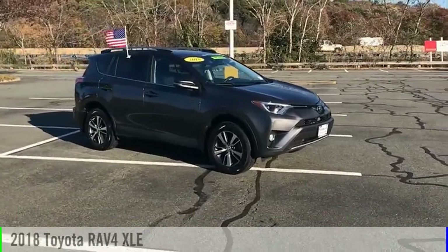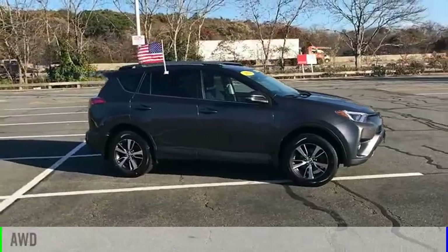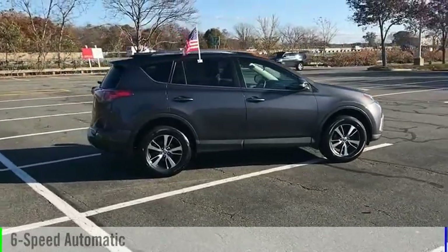Take a ride in the 2018 RAV4. This vehicle is powered by an all-wheel drive, four-cylinder, 2.5-liter engine, and comes with a six-speed automatic transmission.